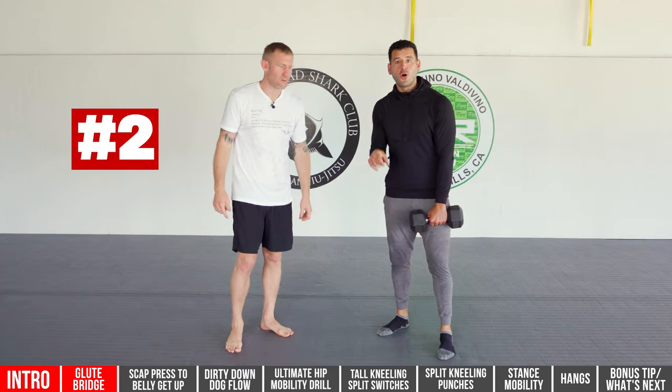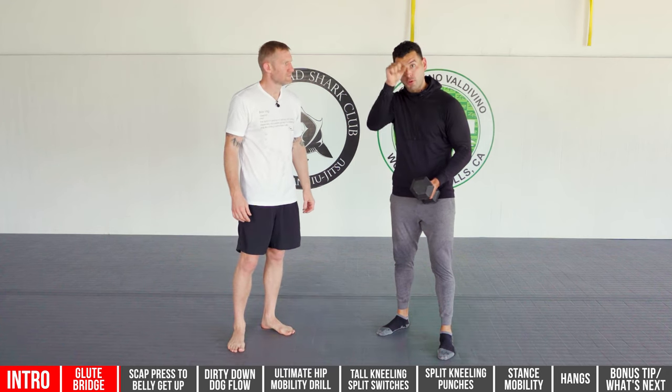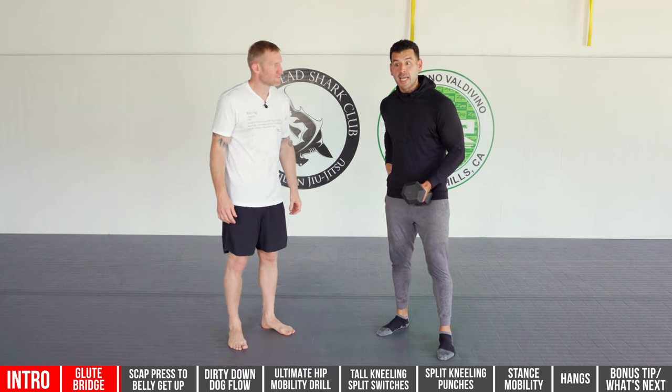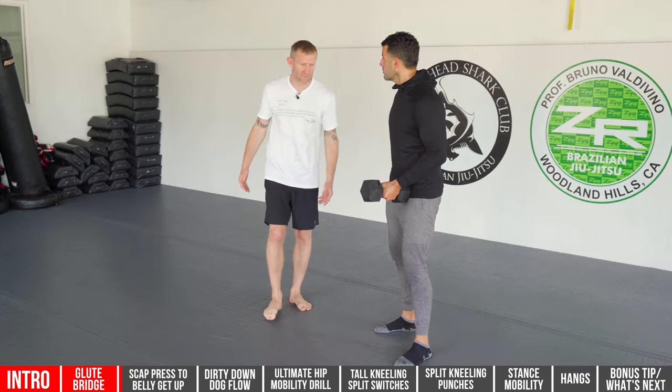This next drill I call the scat press to belly get-up, and it's very important for shoulder mobility. A progression I'll show you will also mobilize the hips and give you more punching power into your hooks.